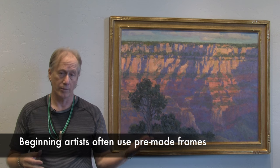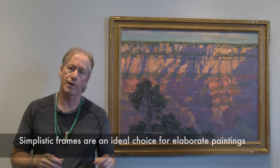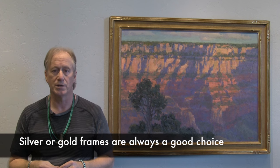There are different kinds of frames you can use. You can use a pre-made frame or a good framer, and that's fine — especially if you're a beginning artist and can't fully afford it, but you still need quality that matches the painting. If you have a very elaborate painting with a lot going on, you may want a more simplistic frame around it. You don't want two things competing. Colors like silver or gold are always going to be winners, and some artists like to use black.